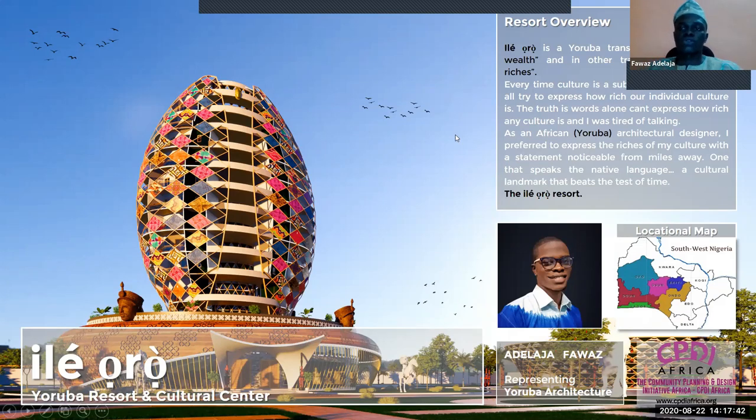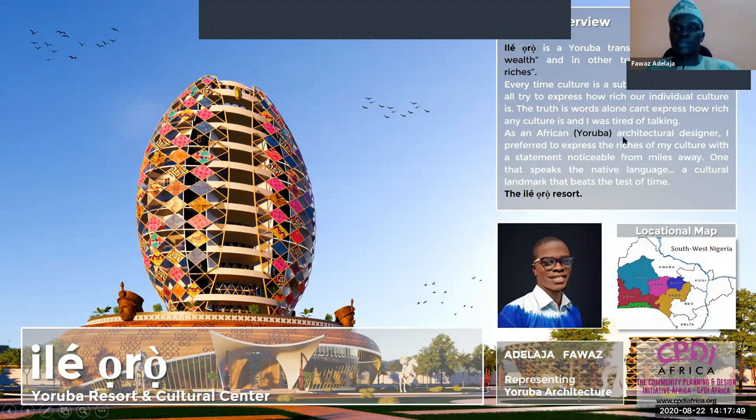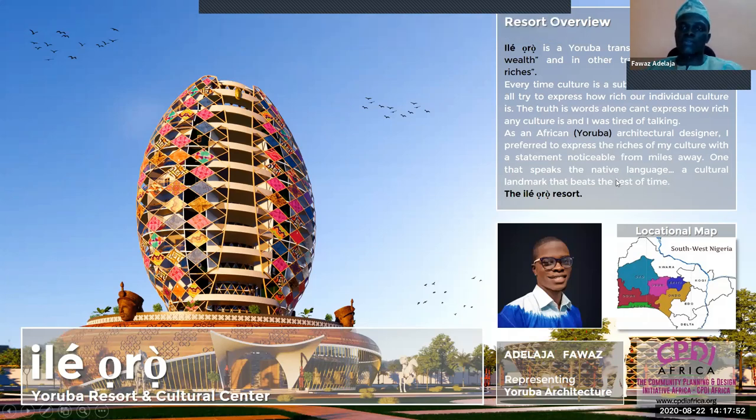Every time we talk about our culture, we try to emphasize how rich our culture is. So we're doing that today for the Yoruba culture. I did my design trying to speak for itself — to emphasize how rich the Yoruba culture is. I intended for every viewer to notice it from seven miles away. So I call it the E-Leo Oro Resort.